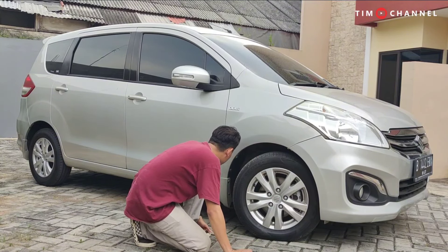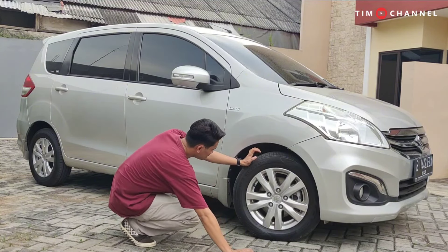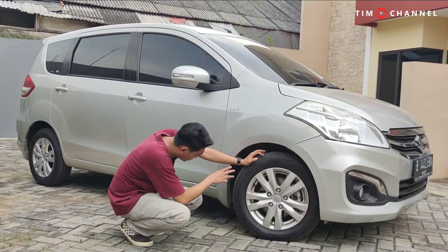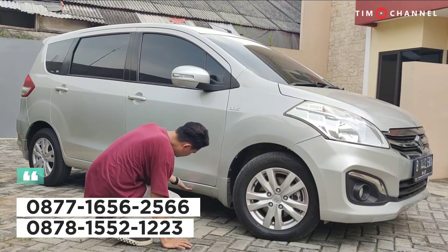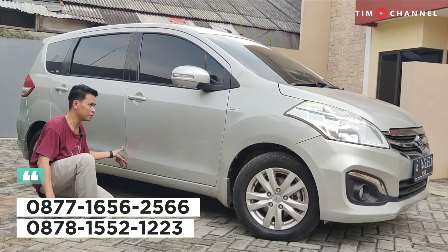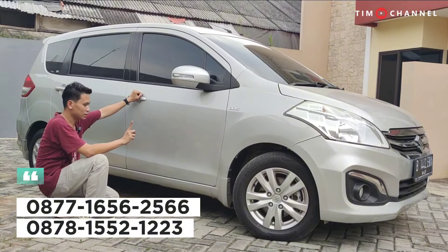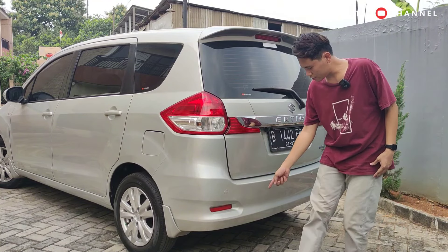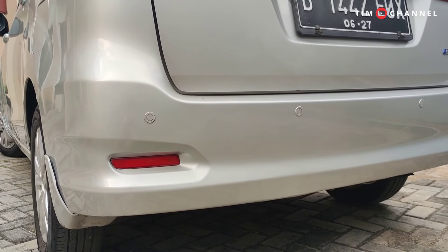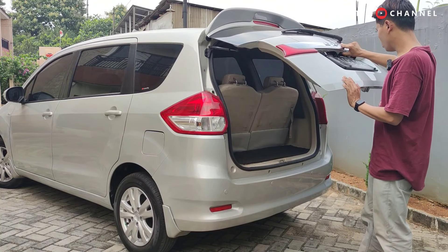The undercarriage can be checked further if interested — consult via our contact number. The price of 160 million is negotiable and can be purchased on credit. The car is safe from side, front, and rear collision damage. It has electric and retractable side mirrors, though not auto-retract. At the rear, it has four parking sensors. The tailgate opens via a physical lever, not electric. The tailgate hydraulic struts appear newly replaced — usually units of this age have weak struts, but these are still strong.